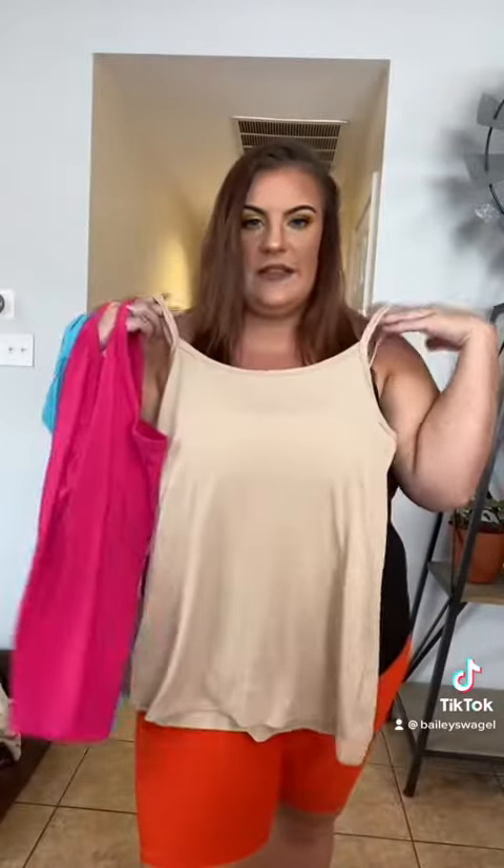You guys have heard me rave over these tanks — they are like $2.98 and they come in all different colors. I'm pretty sure I was raving about these last year too, and they came out with more fun summer colors. I think I'm gonna go back and get the mint green because it's gorgeous — nine bucks for those and they're so comfortable, I could live in them.